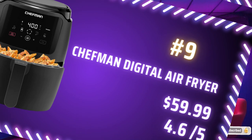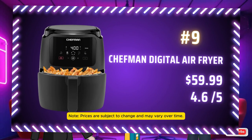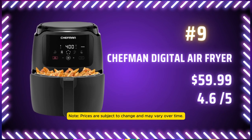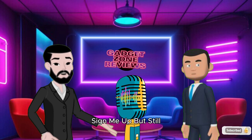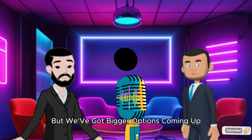Moving on to number 9, we have the Chefman Digital Air Fryer at $59.99. It's got a 5-quart capacity and an LED shake reminder, so you'll never forget to give your fries that little extra toss. No more burnt fries because you got distracted binge-watching — sign me up. Still, 5 quarts is not bad, but we've got bigger options coming up.